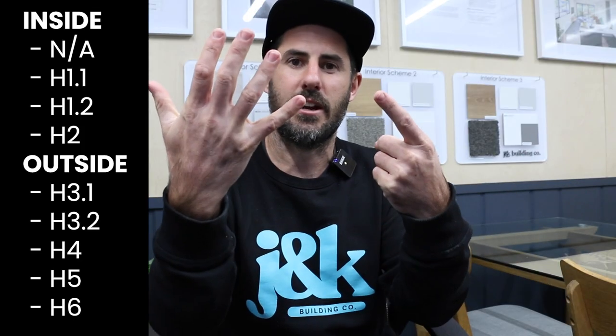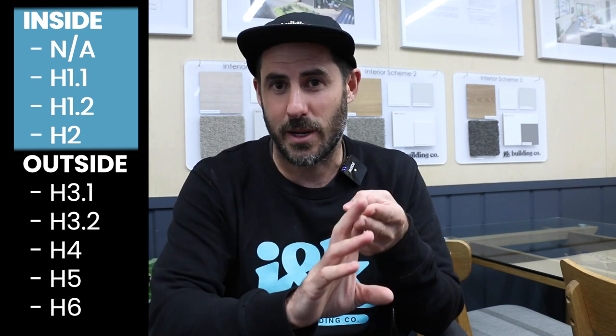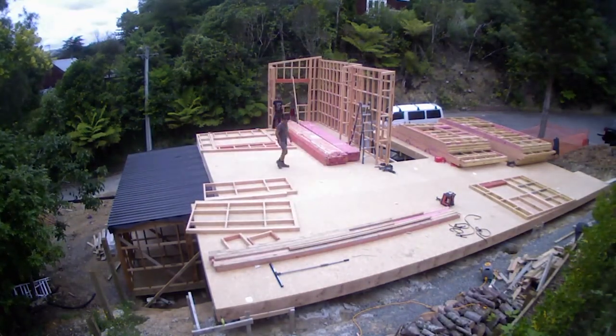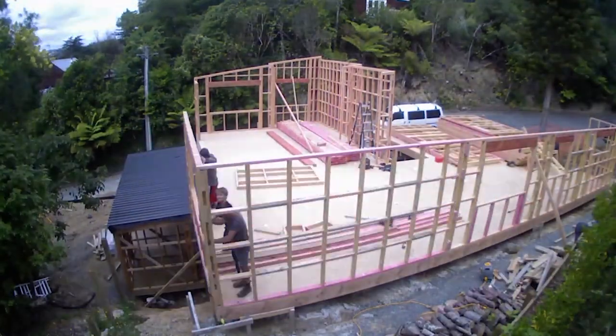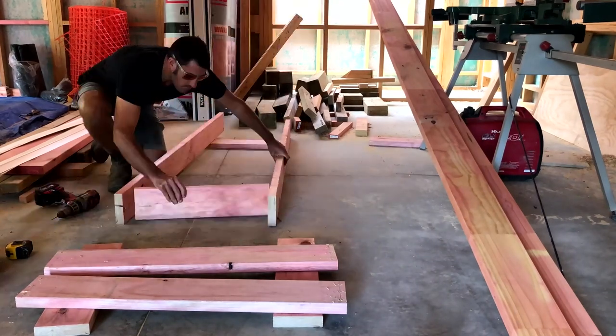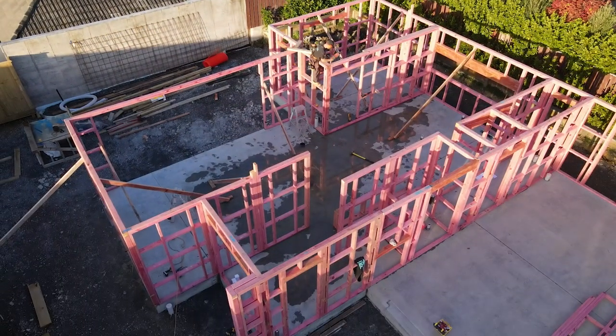There are six categories, but the best way to look at it is really two categories: inside timber and outside timber. Inside timber is broken into untreated H1.1 and H1.2. H1.2 is the main one we use for framing, and you can tell because it's pink. The pink additive means it's been treated with boron. Believe it or not, insects love to eat timber — your house can get eaten from the inside out, and before you know it, all the structural integrity has been eaten away by these tiny little insects. That's why they pump it full of that.